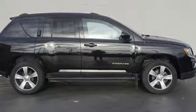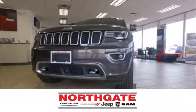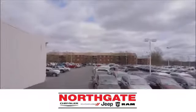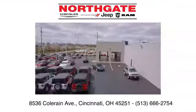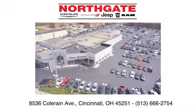Stop in for a test drive and make it yours today. In the showroom or on the lot, shop our incredible selection and low prices at Northgate Chrysler Dodge Jeep Ram. You make the drive and we'll make you happy.